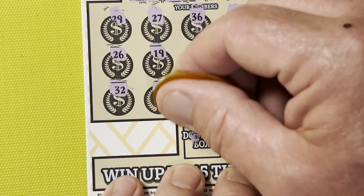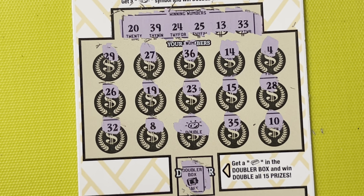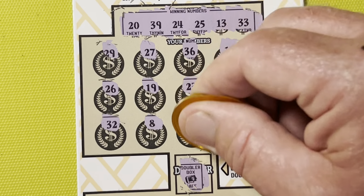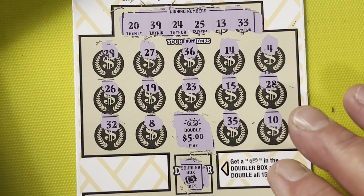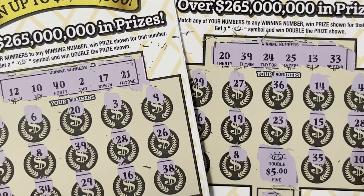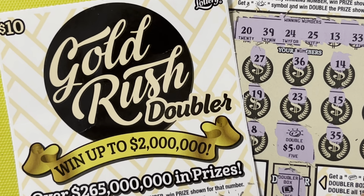All right, all we got is this symbol. The doubler box doesn't mean anything anymore since we got ourselves a symbol up here. Let's see what we have won. It's $10! All right, I spent $20 today but I can only get half my money back. Got a doubled $5 on the Gold Rush Doubler.